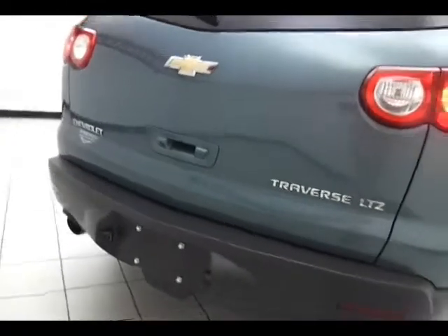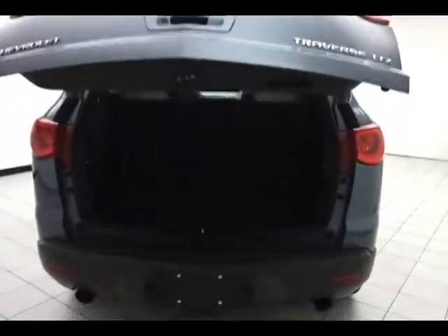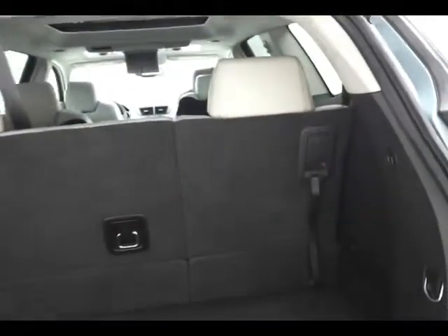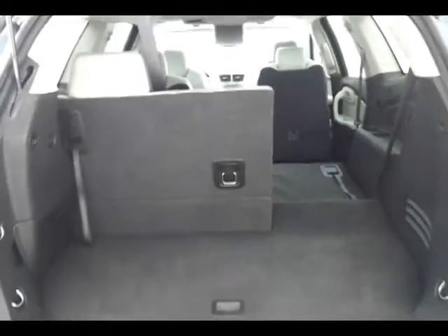Power lift gate for convenience. 60-40 split folding rear seat, fold flat with the pull of a handle, giving you a lot of flexibility for cargo and passengers, and additional underfloor storage.